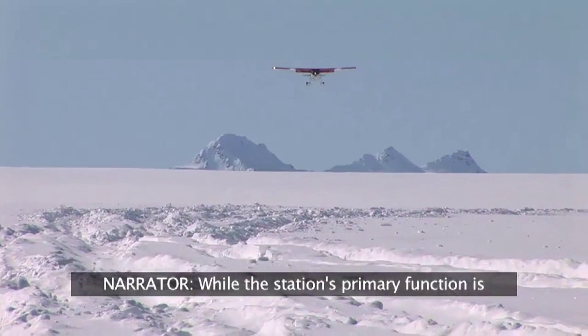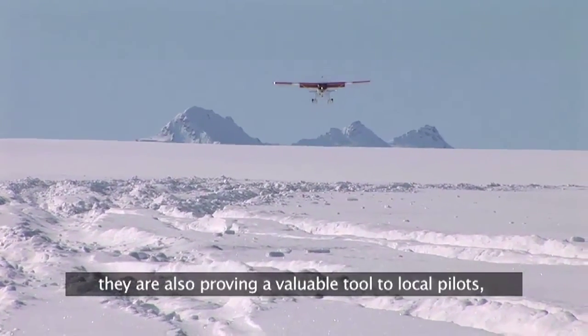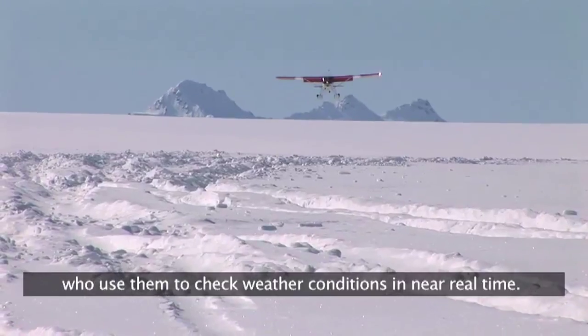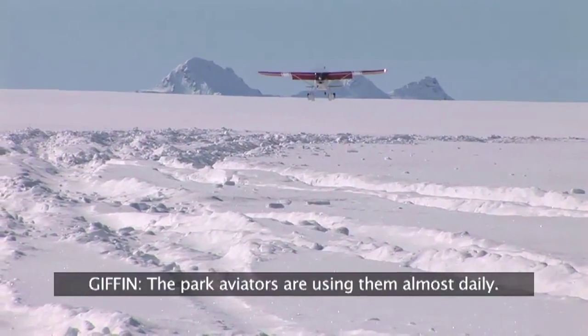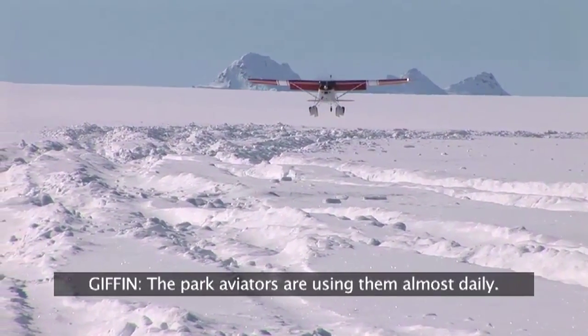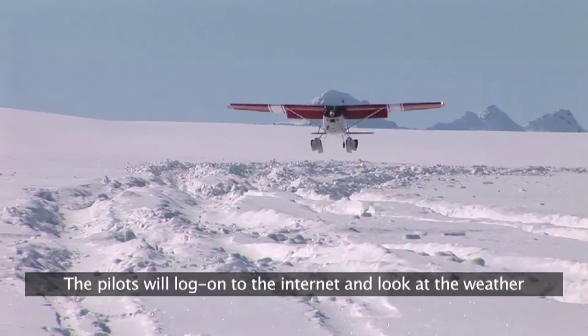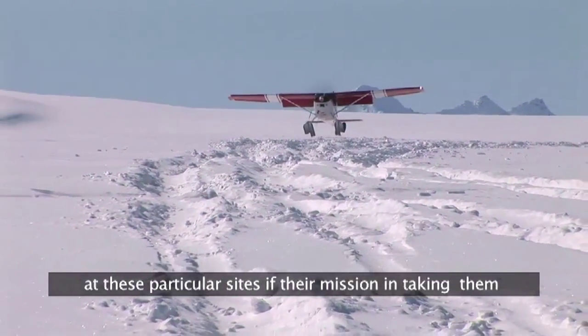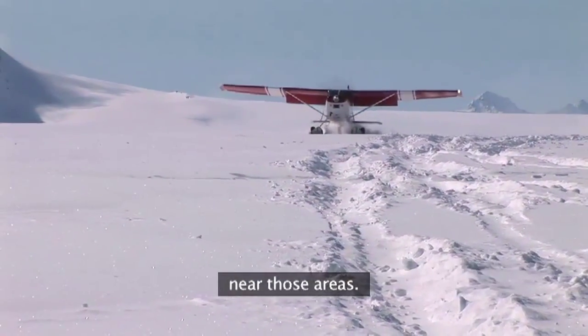While the station's primary function is to gather long-term data on climate trends, they're also proving a valuable tool to local pilots who use them to check weather conditions in near real time. The park aviators are using them almost daily — pilots will log on to the internet and look at the weather at these particular sites if their mission is taking them near those areas.